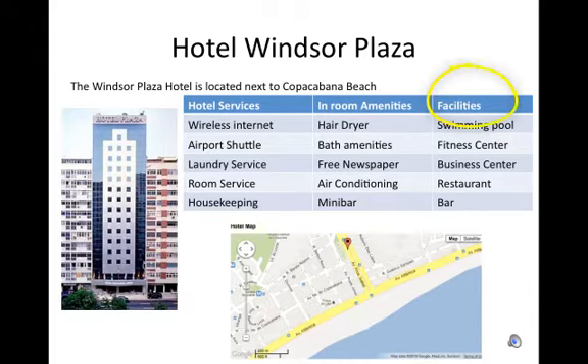Facilities: swimming pool, fitness center, business center, restaurant, bar.